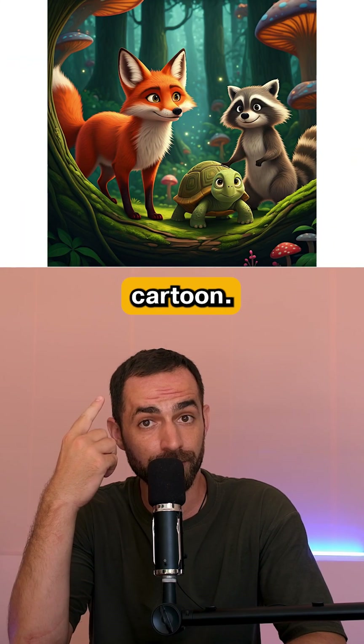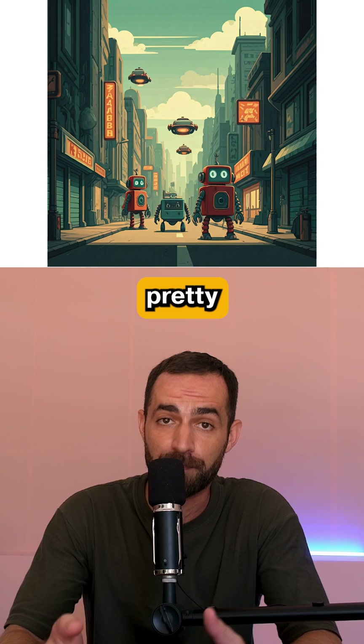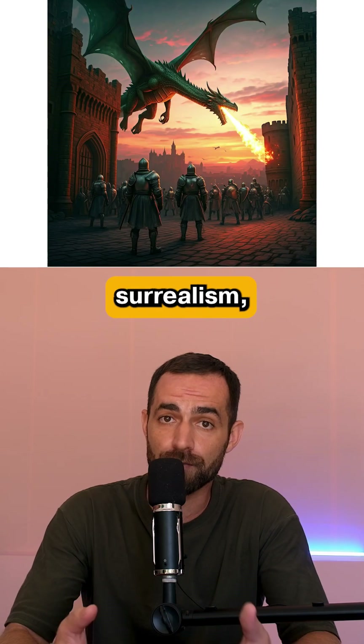Now let's try it for cartoon. I generated different artistic styles, and the model nailed pretty much all of them. I did more tests on fantasy and surrealism as well.